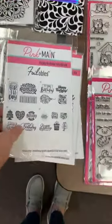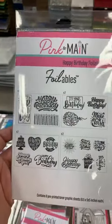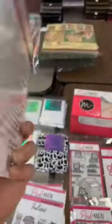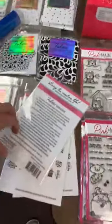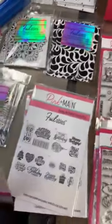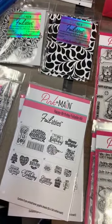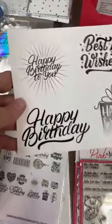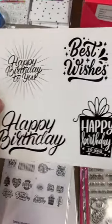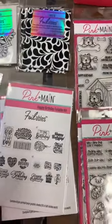Let's check out some of the new foilables that we got in. The first one is the Happy Birthday foilable kit — you can see you've got all kinds of great pages here, two of each. You can run the whole thing through at one time, fussy cut it, or cut them apart to do different colors on each one.